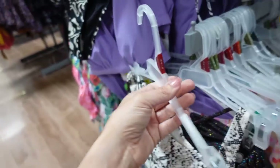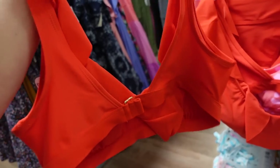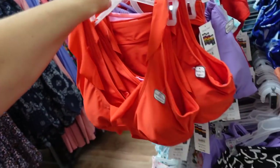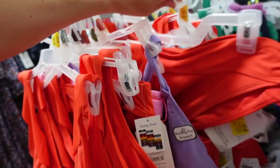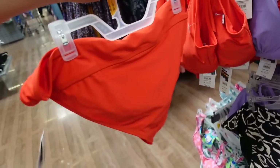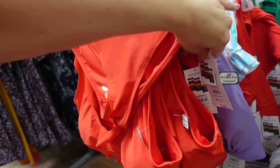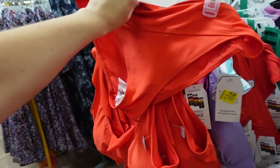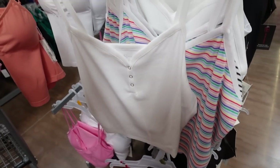The little scrunch back top was regularly $20, also has that boning for support, has the one strap in the back, down to $13. The bottoms are a little high-waisted, a little smaller, and they're $10 from regularly $16.98.